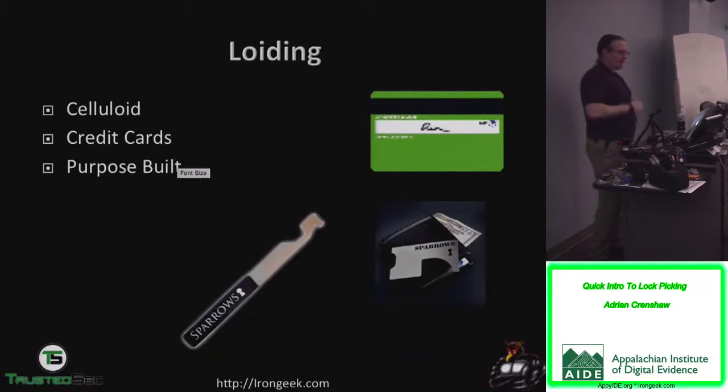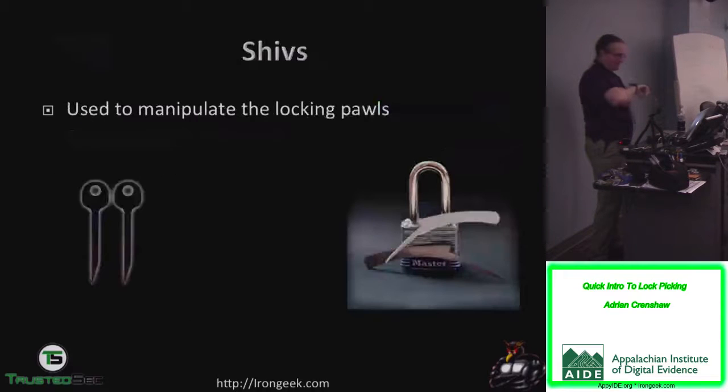There's also loiding — I have specially made cards I use sometimes for pulling a latch aside. A lot of people don't hang the door right — there's a little button that's supposed to come in on a latch to keep it from depressing until the key is used on the outside. If it's not hung right, you can loid your way in. Another trick is shivs — some locks you can use bypass tools on to reach inside and manipulate the locking dogs from outside.